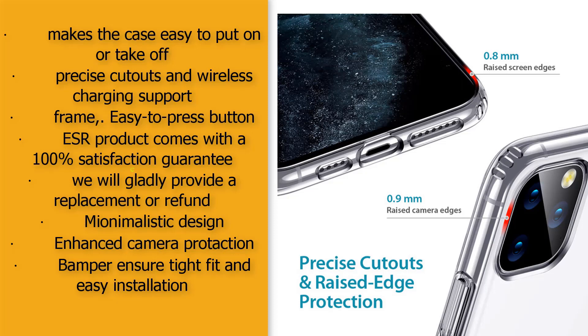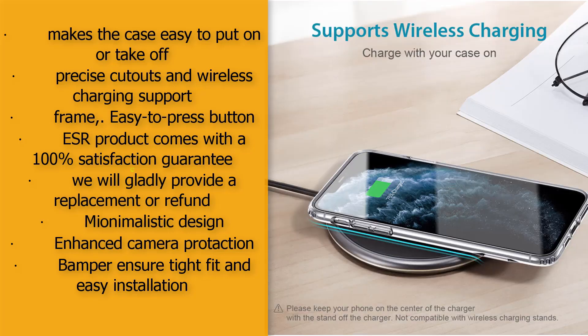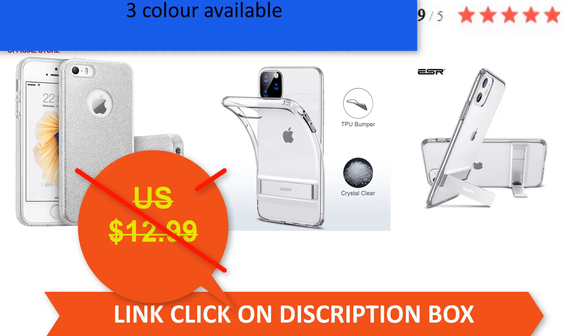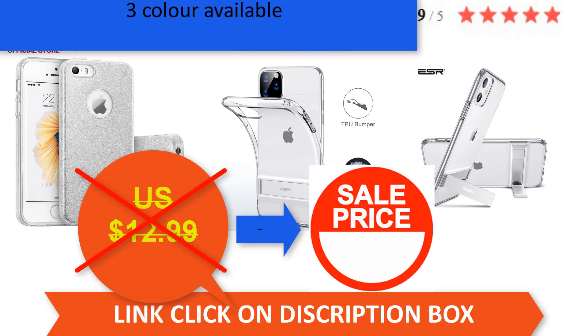ESR products come with a 100% satisfaction guarantee — replacement or refund available. Minimalistic design with enhanced camera protection. Bumper ensures a tight fit and easy installation. Three colors available and 5-star positive customer reviews. Actual price is $12.99, but with a 30% discount the price is $9.09.